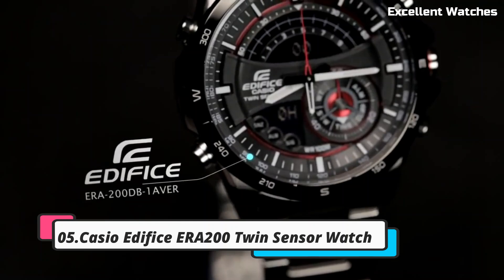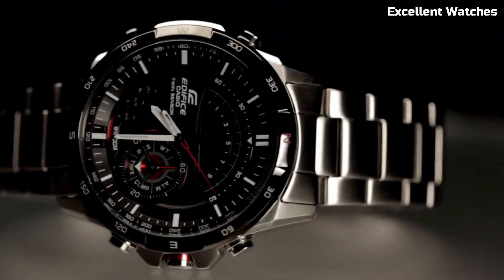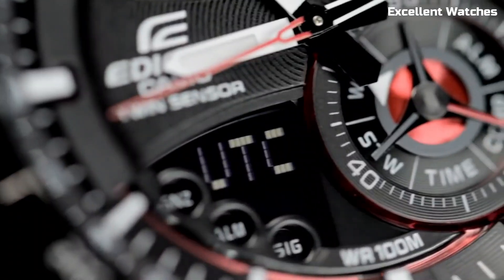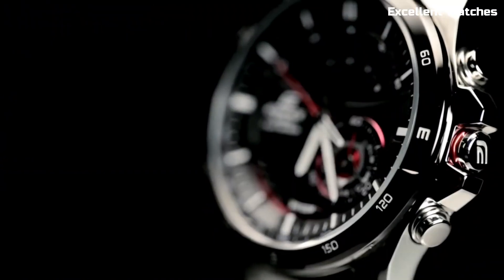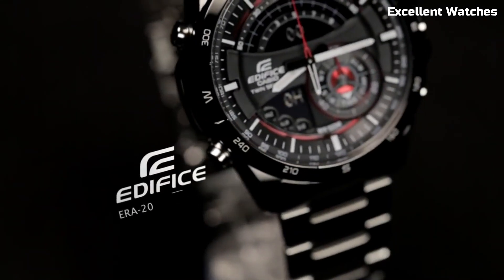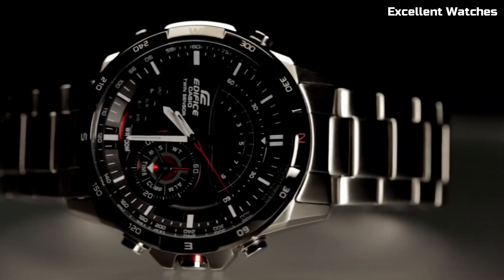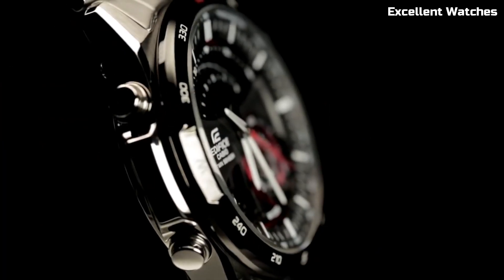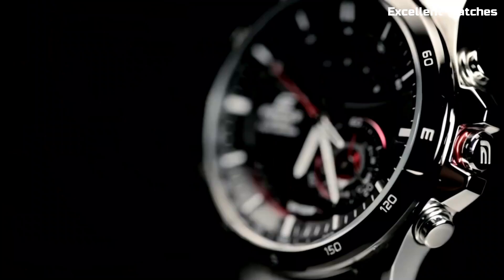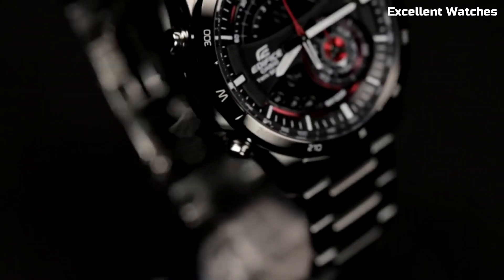Number 5: Casio Edifice ERA200. The Casio Edifice ERA200 is a remarkable wristwatch that beautifully marries style and functionality. With a robust stainless steel case and band, it exudes durability and a touch of elegance. Its standout feature is the incorporation of multiple high-tech functions, including a built-in digital compass and thermometer, making it an excellent companion for outdoor enthusiasts and adventurers. It also offers world-time functionality, allowing quick access to different time zones. The watch's solar-powered design ensures longevity, while its rugged appearance perfectly complements its rugged capabilities, making it the ideal choice for those seeking a tough, multifunctional timepiece with a dash of style.